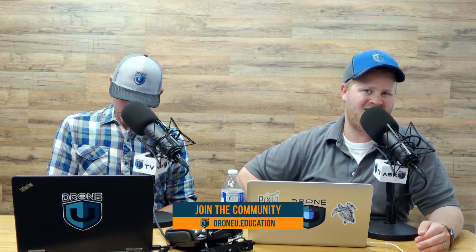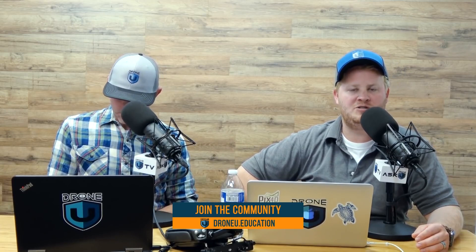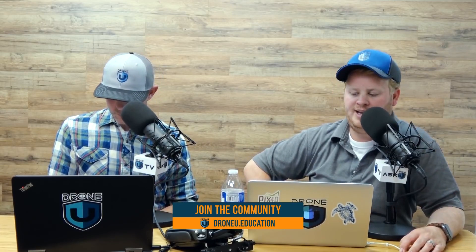Thank you guys for hanging out with us today — we appreciate it. We've got a question that a lot of you are wondering about how to overcome. We also wanted to say a special thanks to our sponsors here at Drone U. If you haven't checked out the business course or any of our newer courses, you've got to check it out now. Go to droneyou.education, where you'll also get instant access to the Drone U community. You can also try it for just $1.